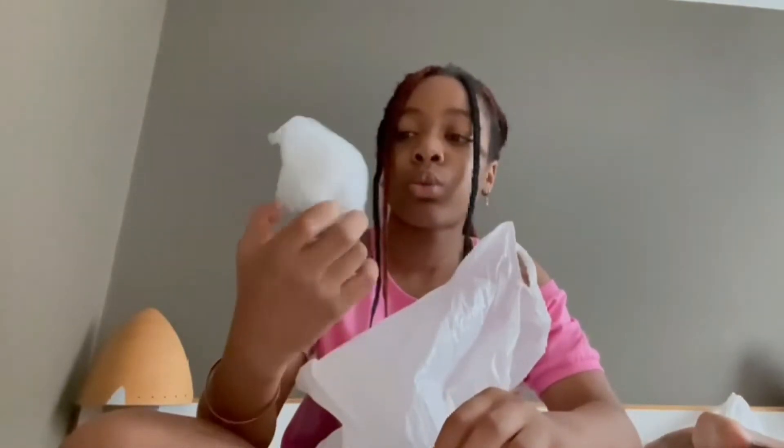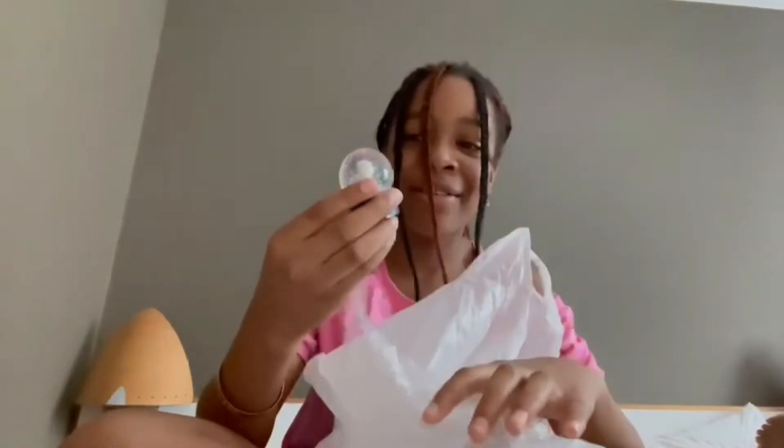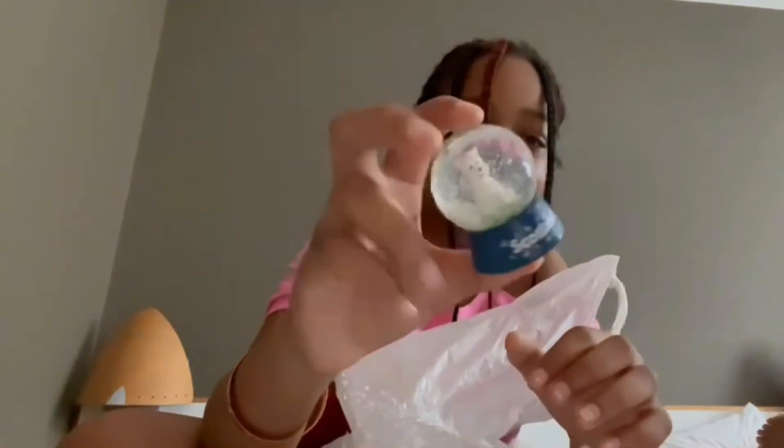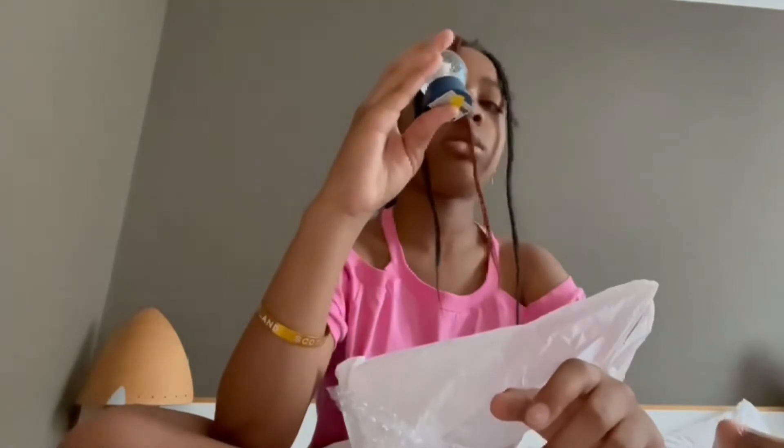Okay, this is a snow globe — well, it's not a snow globe, it's a globe that you can shake but it doesn't shake snow. It says Scotland and it has a white puppy inside. You can see the glitter — that's why I didn't call it a snow globe because I don't think it's meant to be snow. It's a very pretty one. This one's for me, and so is the bracelet.